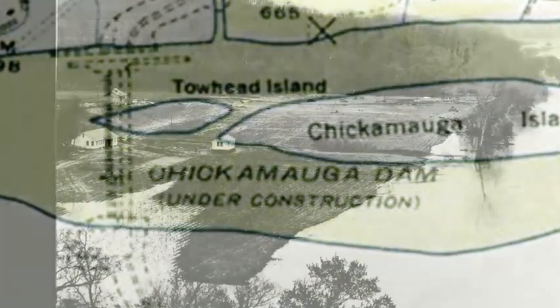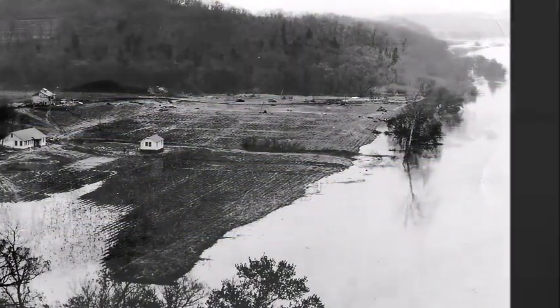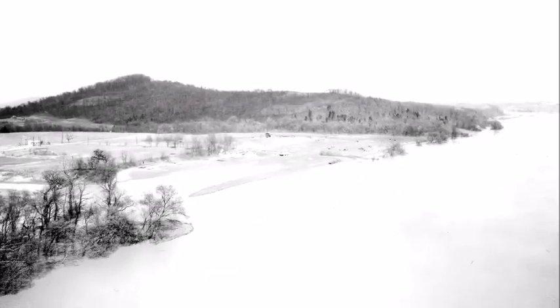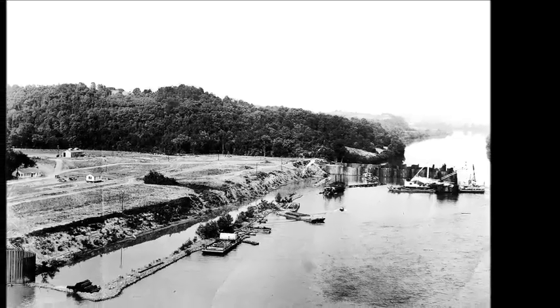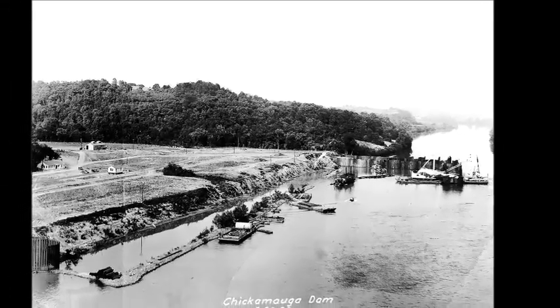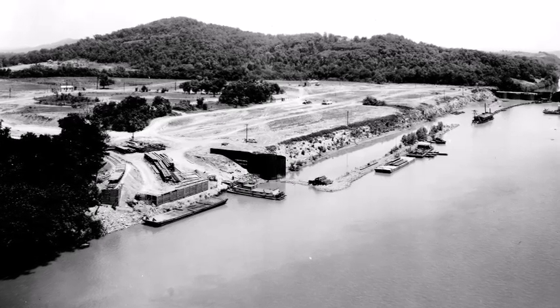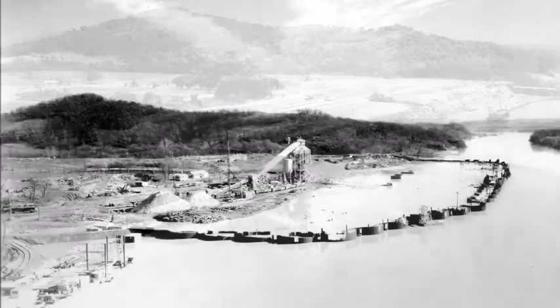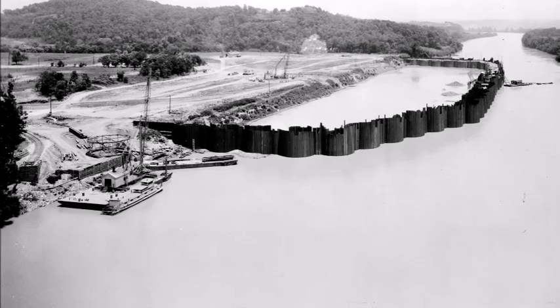When the Tennessee Valley Authority was formed in the mid-1930s, it assumed control of navigation and flood control operations in the Tennessee Valley. After extensive surveying, TVA chose the tip of Chickamauga Island over several other sites surveyed by the Army Corps in the vicinity. The Chickamauga project was authorized December 31, 1935, and dam construction began January 13, 1936.